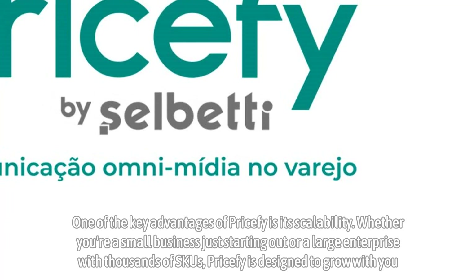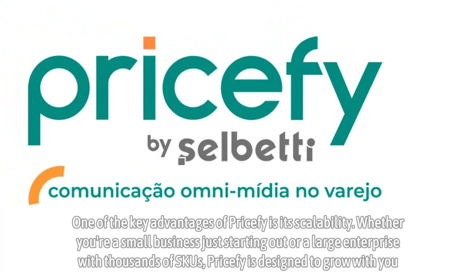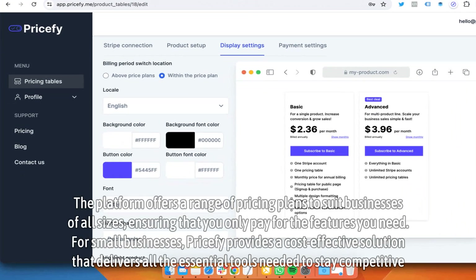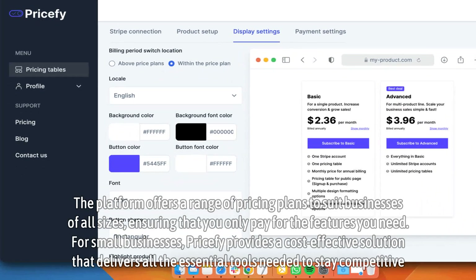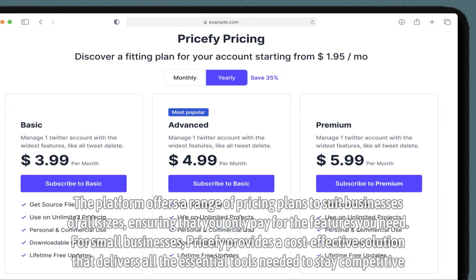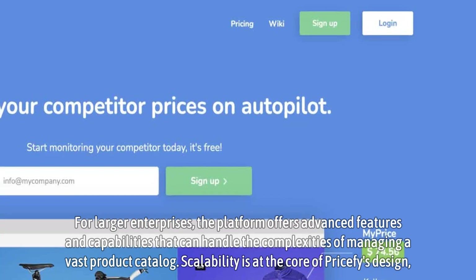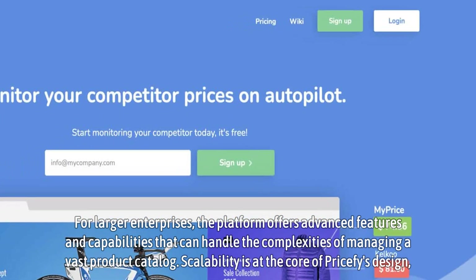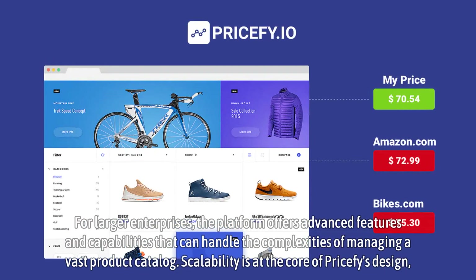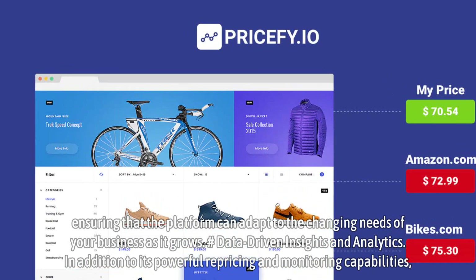One of the key advantages of Pricify is its scalability. Whether you're a small business just starting out or a large enterprise with thousands of SKUs, Pricify is designed to grow with you. The platform offers a range of pricing plans to suit businesses of all sizes, ensuring that you only pay for the features you need. For small businesses, Pricify provides a cost-effective solution that delivers all the essential tools needed to stay competitive. For larger enterprises, the platform offers advanced features and capabilities that can handle the complexities of managing a vast product catalog. Scalability is at the core of Pricify's design, ensuring that the platform can adapt to the changing needs of your business as it grows.